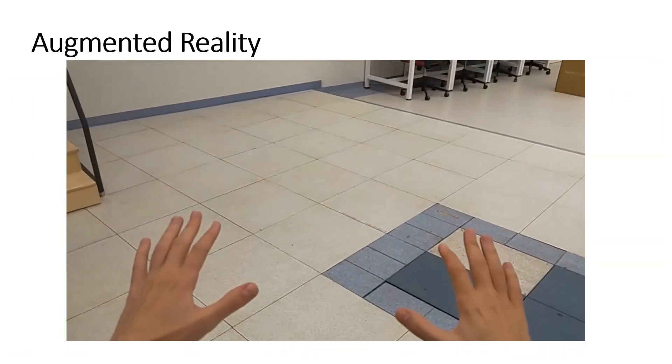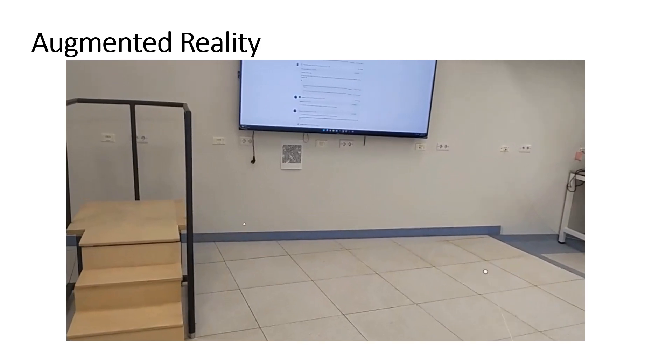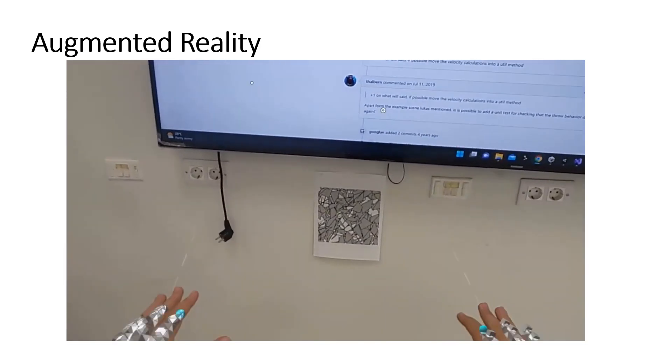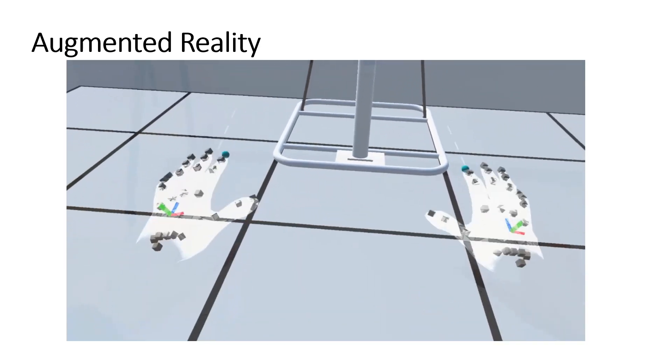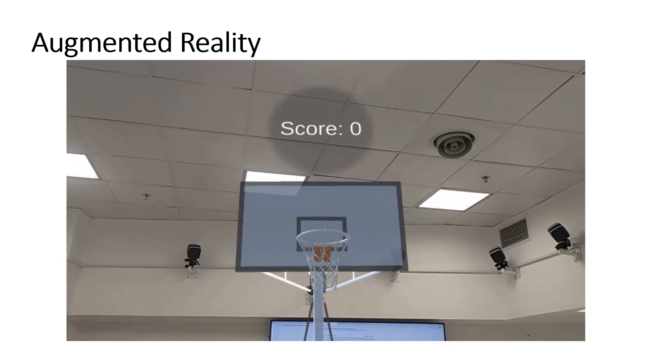Additionally, augmented reality AR can be leveraged to design environments that seamlessly integrate with the real world, enhancing training and neurorehabilitation activities. AR is described as the real-time incorporation of digital information, such as text, graphics, audio, and other virtual elements with tangible real-world objects.